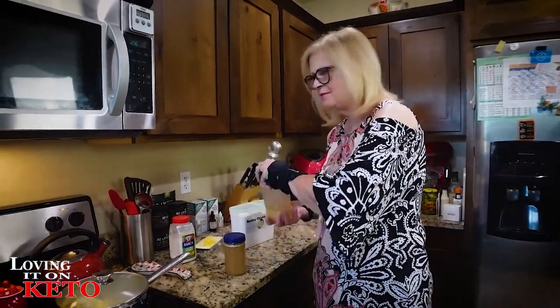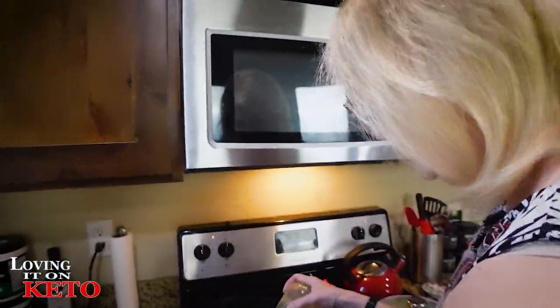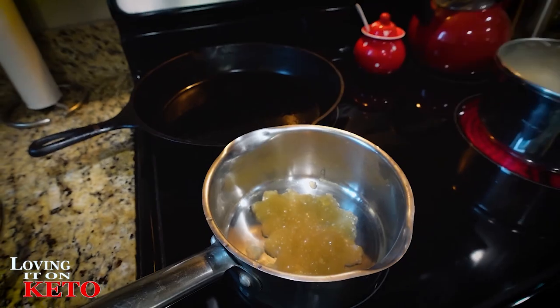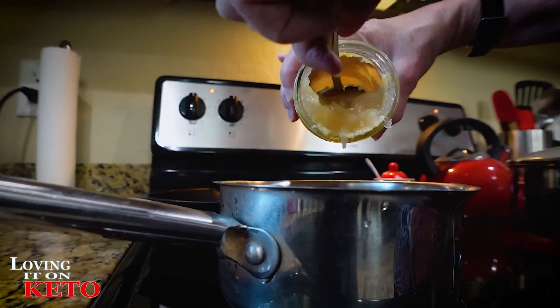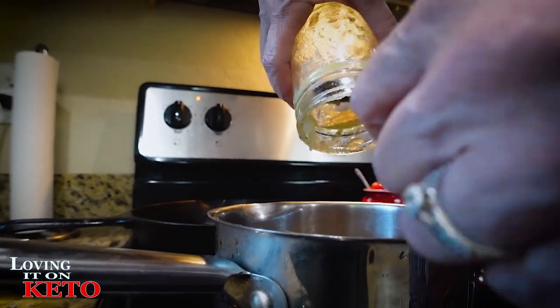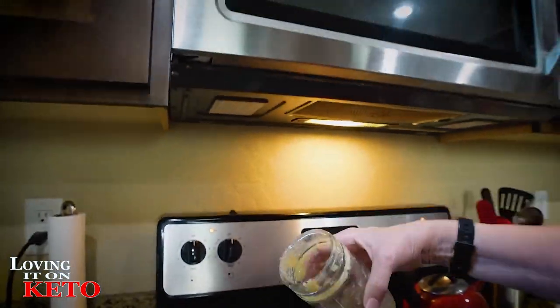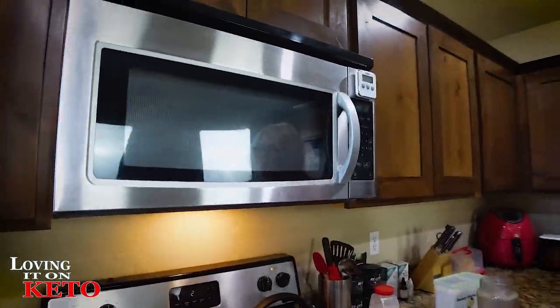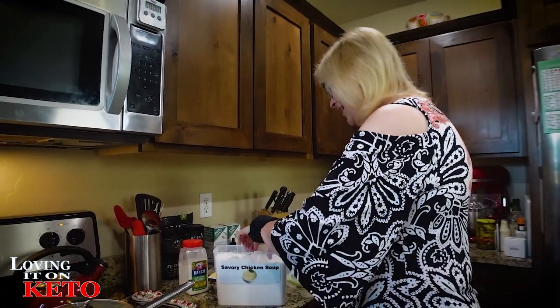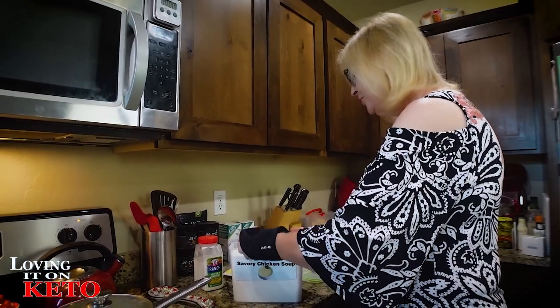Making gravy — just using my chicken bone broth as my base. I'm in my arm brace because my arm is killing me from all the stirring and cooking. I'm going to heat up the broth. The bone broth looks like gelatin — it's just so full of collagen, but once it heats it'll be delicious. If you don't have Keto Chow, just add a little xanthan gum once you heat it. I'm putting about three-quarters of a scoop of the savory chicken soup Keto Chow into mine. I'm also taking some poultry seasoning and just sprinkling some on there.